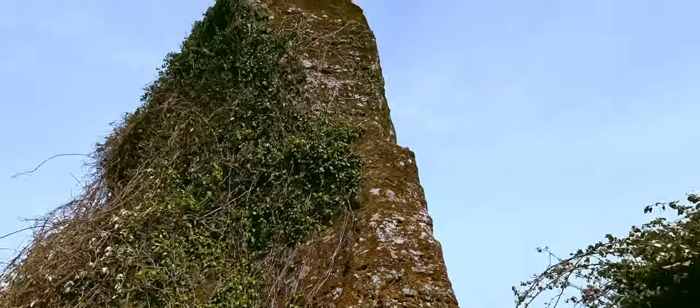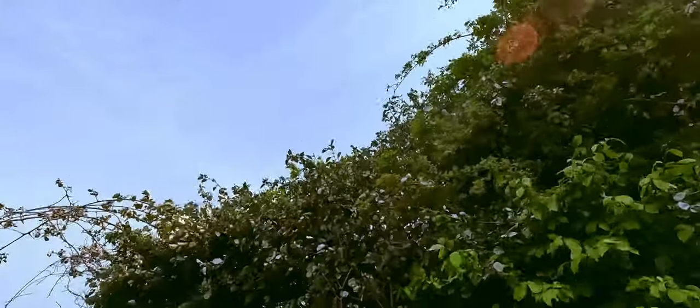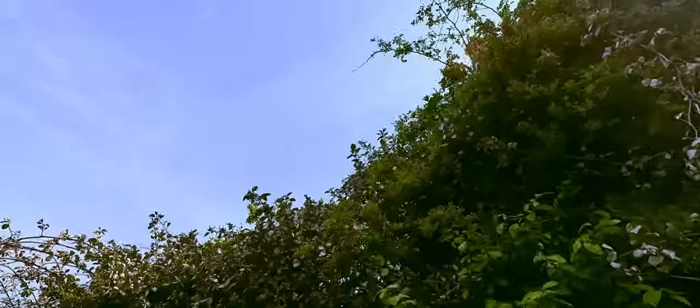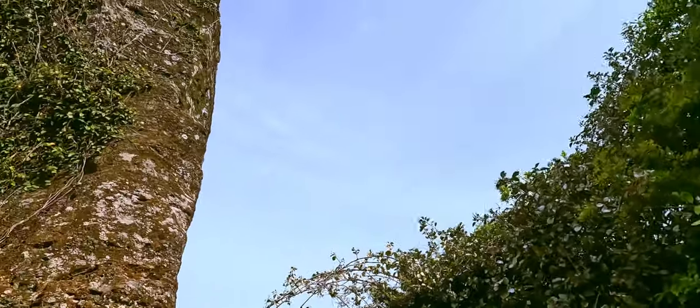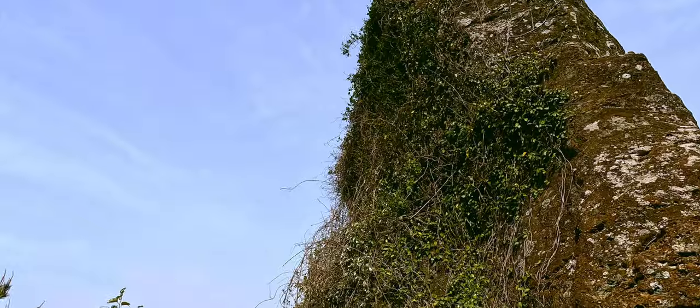There are a bunch of these rock piles all over this mountain. When it used to be an active volcano, all of the volcanic ash piled up and left these rock formations all over the place.